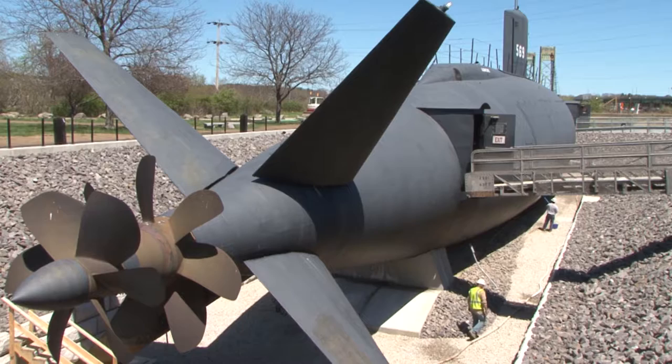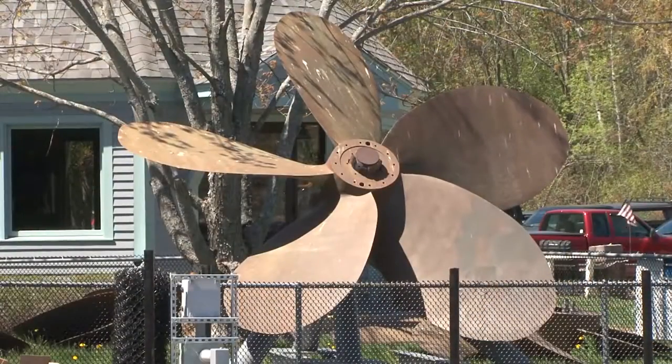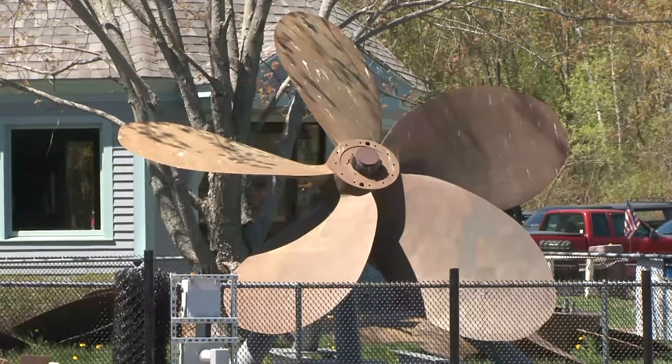We also wanted something aesthetically pleasing — something with a vague sense of nautical history. When you look at the basin, you kind of get the sense that she's in dry dock. It's not meant to look exactly like a dry dock, but it is meant to give that air. That's very important because Albacore spent a lot of time in dry dock, given that she was an experimental platform. When she wasn't at sea, she was in dry dock — they were taking systems off, putting on new systems, and so on.